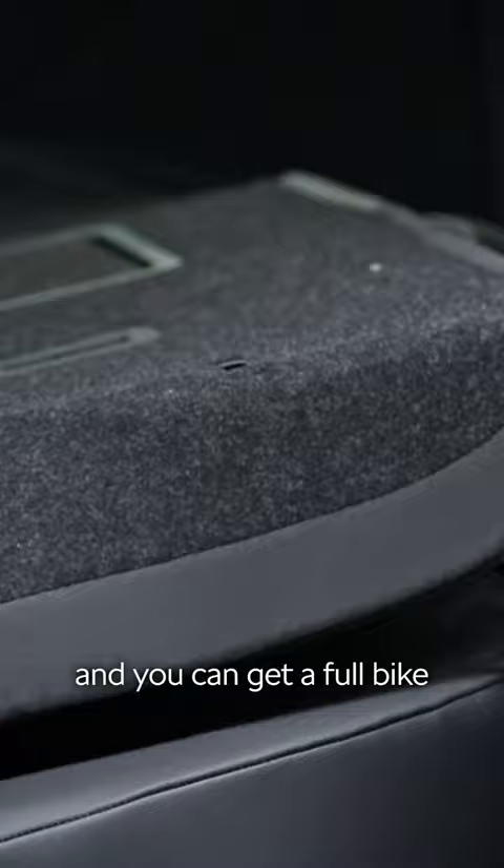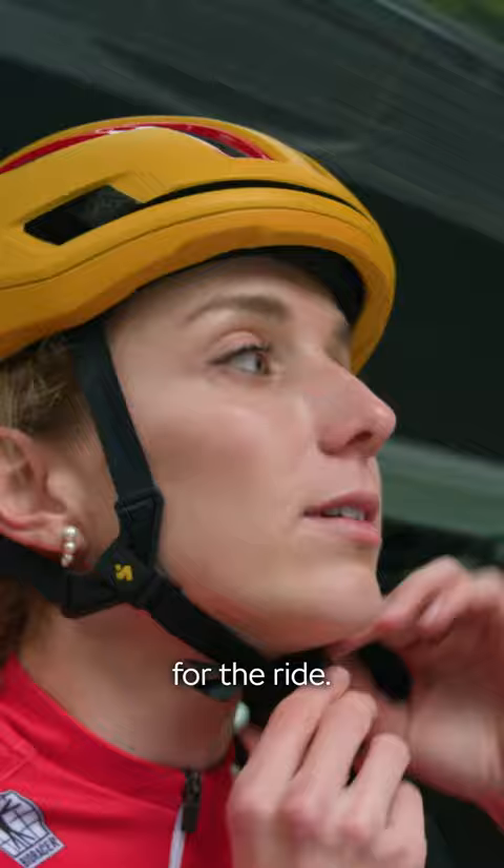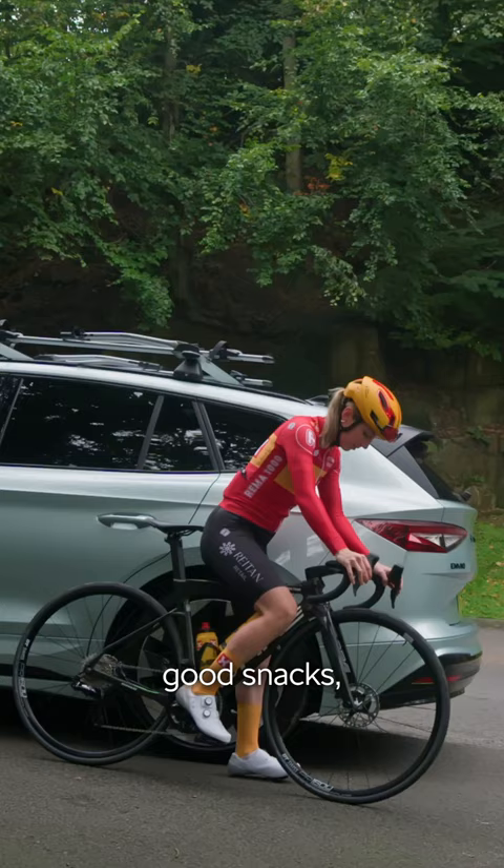Here I am prepping for the ride. I'm not going particularly far today, but I never ride without my sunglasses, good snacks, and I always wear a helmet.